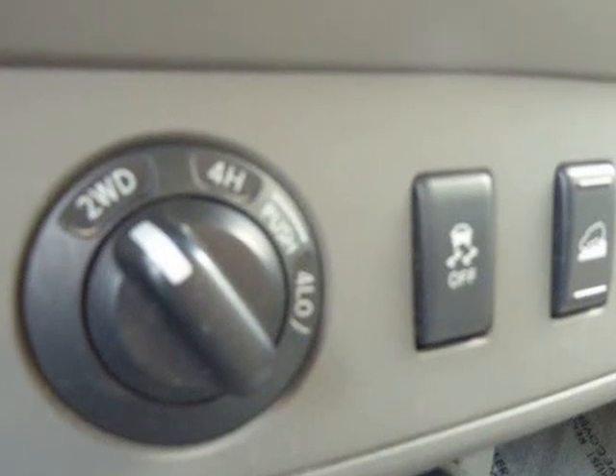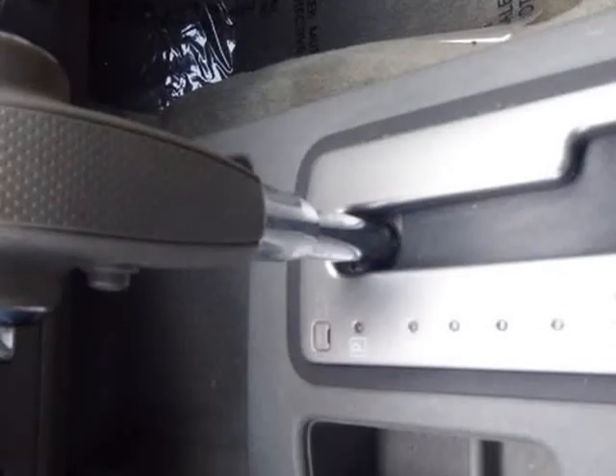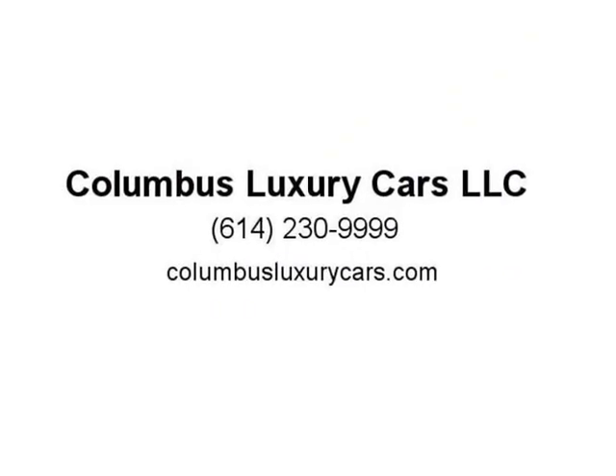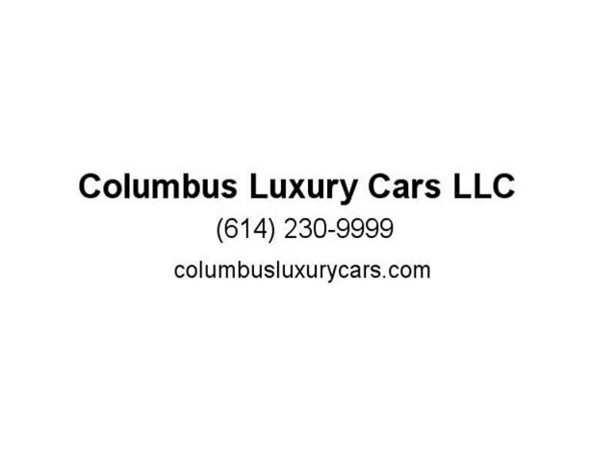Call us now at 614-230-9999 or visit us at 4880 Sinclair Road, Columbus, Ohio 43229, or online at columbusluxurycars.com for more information.